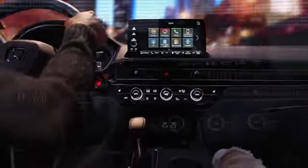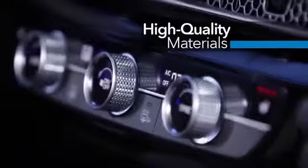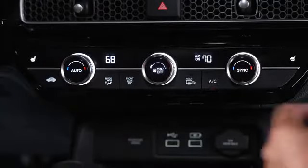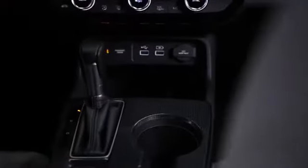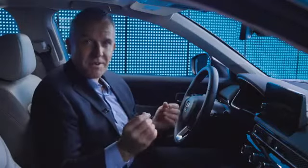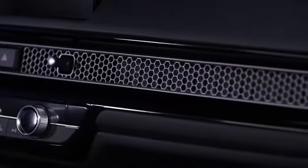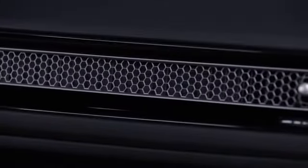This uncluttered look is augmented by a wide instrument panel with minimal cut lines. High-quality materials are used throughout, with special emphasis on key customer touch points and close attention to the action of the switchgear. This new finish on the center console retains a premium look but resists fingerprints. My favorite part of Civic's all-new interior is the metal honeycomb mesh panel that spans the dash — it hides the air vents for a fresh and clean design.